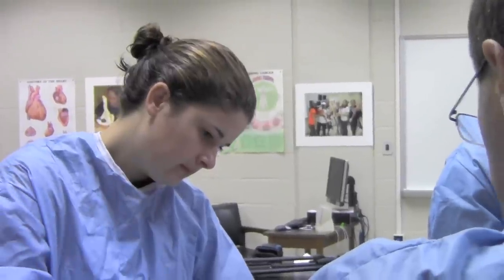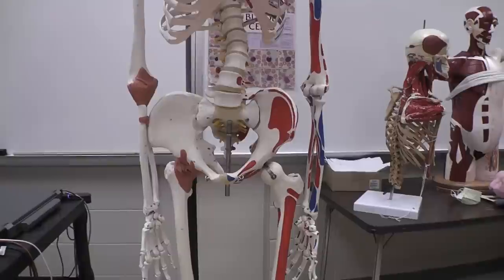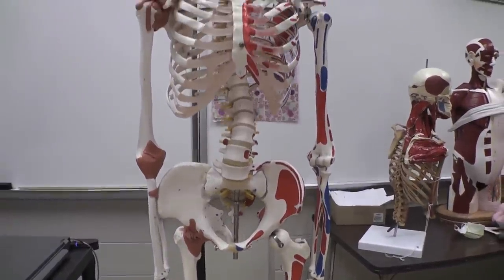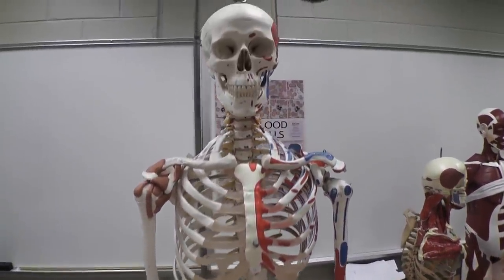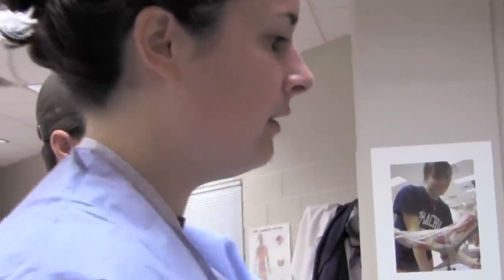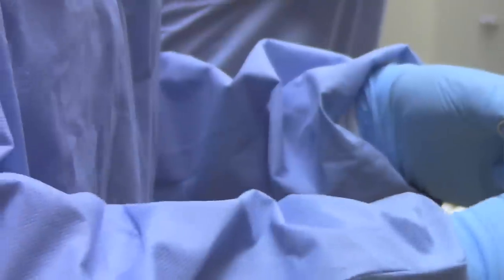Seeing it here, we can see exactly where the muscles connect to the bones and exactly where they overlap. In the book you can't see them together — they show separate pictures — whereas here you can pick up a muscle and look and see another one that's running underneath it.